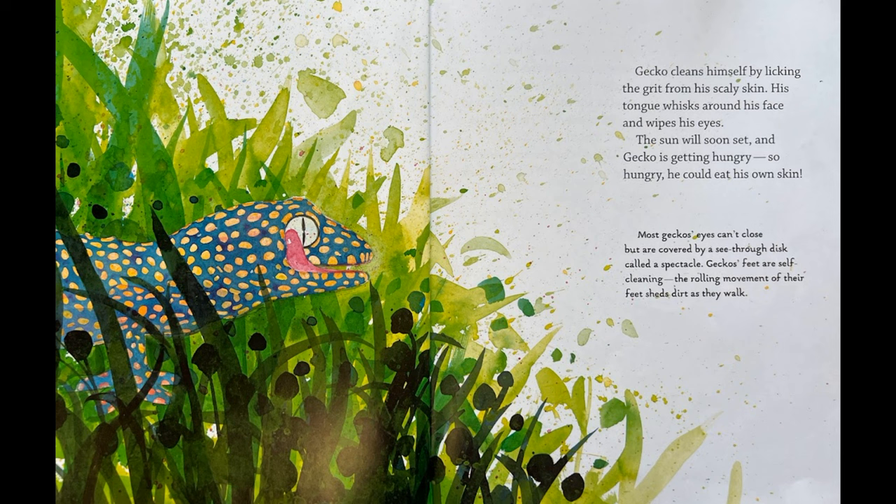The sun will soon set and Gecko is getting hungry, so hungry he could eat his own skin. Most geckos' eyes can't close but are covered by a see-through disc called a spectacle. Gecko's feet are self-cleaning — the rolling movement of their feet sheds dirt as they walk.